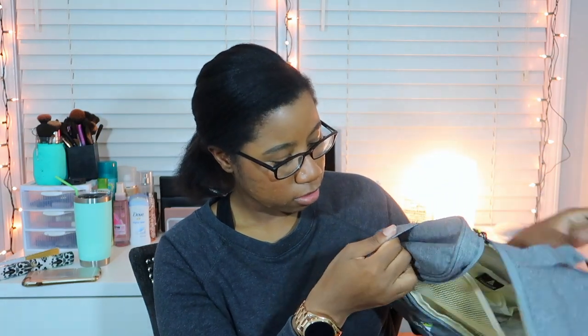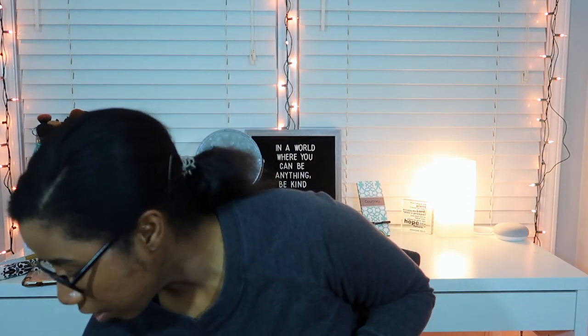The bag has so many compartments — I love it! It's actually bigger than I thought it would be, which is a plus. Once I start putting things in there you'll really be able to see how big it is. It also has side pockets. That travel organization video might come out this week depending on my filming schedule.